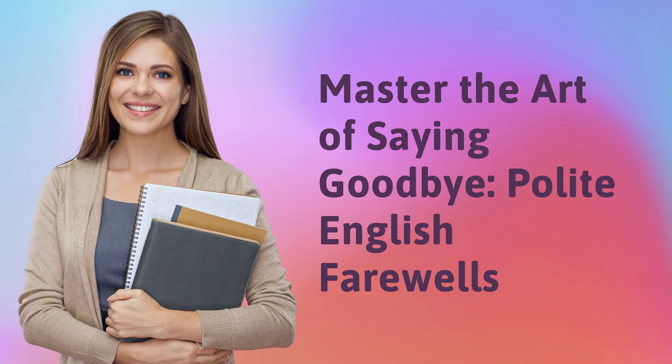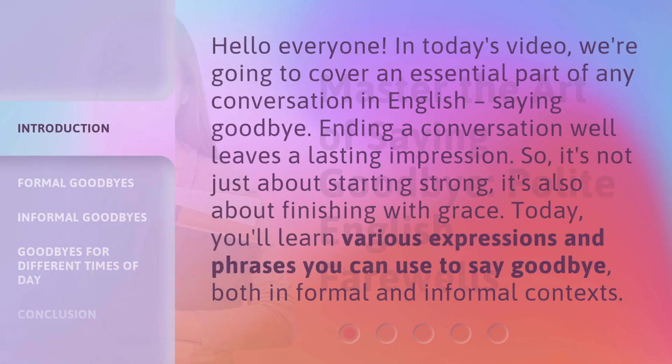Master the Art of Saying Goodbye: Polite English Farewells. Hello, everyone. In today's video, we're going to cover an essential part of any conversation in English — saying goodbye.